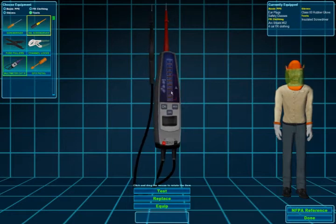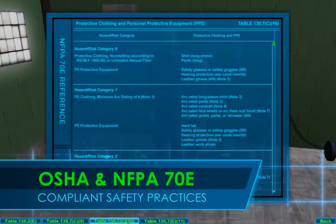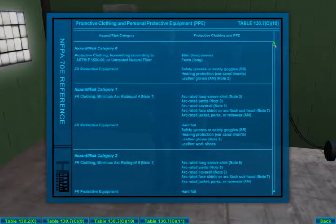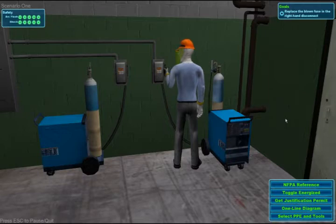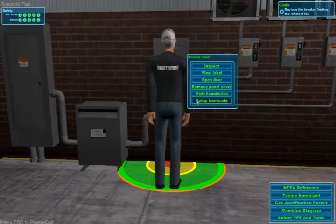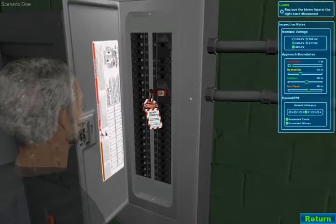this new training application engages trainees in OSHA and NFPA 70E-compliant safety practices. Electrical Safety Sim immerses trainees in safe thought processes and behaviors and covers topics such as approach boundaries, PPE selection, lockout tag-out, and more.